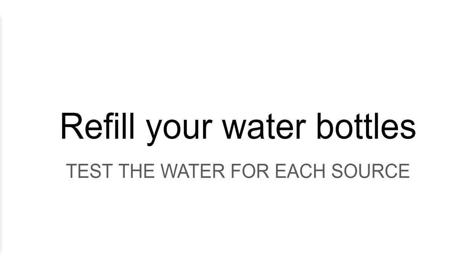This is my message about water. We have well water for the entire community, but a company puts a lot of chemicals in it, just like city water. So what I do is refill my water bottles and test the water for each source.